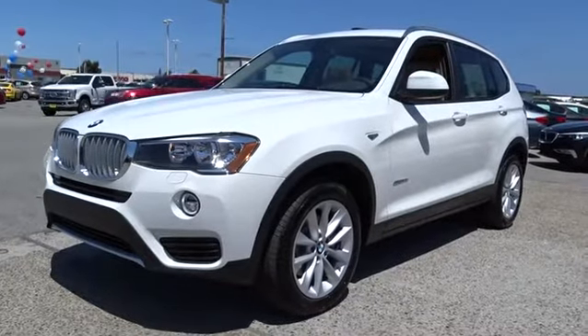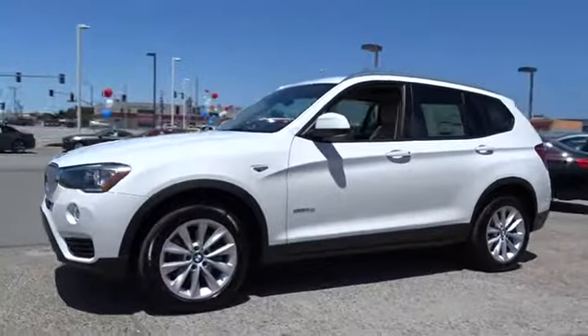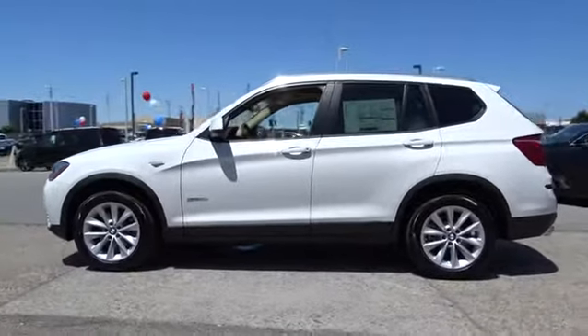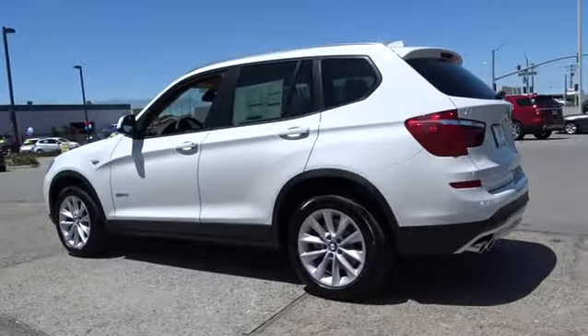The 2017 BMW X3. BMW X3 builds on the success of the original by developing its core competencies while adding new technology to establish new benchmarks for agility, efficiency, and comfort. Here are some of this vehicle's great options.